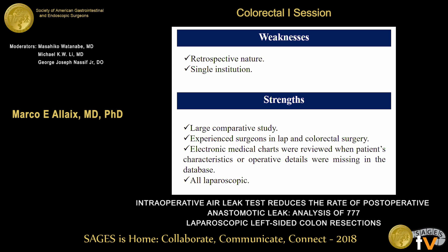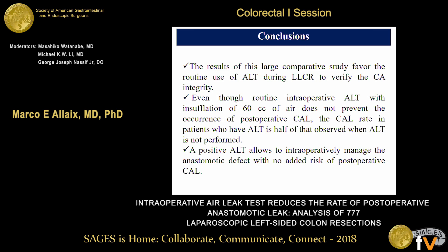We acknowledge that this study has weaknesses related to its retrospective nature and single-institution design, but it has strength as a large comparative study with only experienced surgeons enrolled. In conclusion, the results favor the routine use of the air leak test during laparoscopic colorectal surgery. Even though this test does not prevent all postoperative leakage, the leakage rate observed in tested patients was significantly lower than in those not tested, and a positive air leak test allows intraoperative treatment of anastomotic defects with no apparent added risk of postoperative complications.